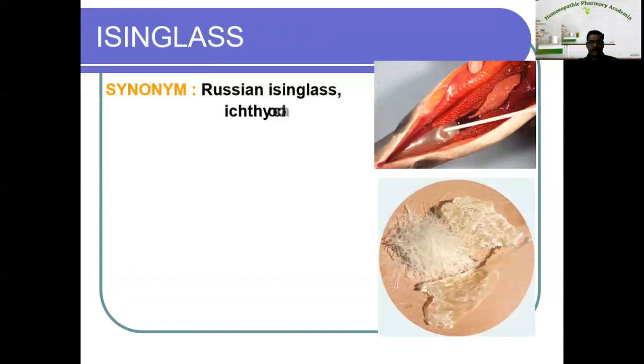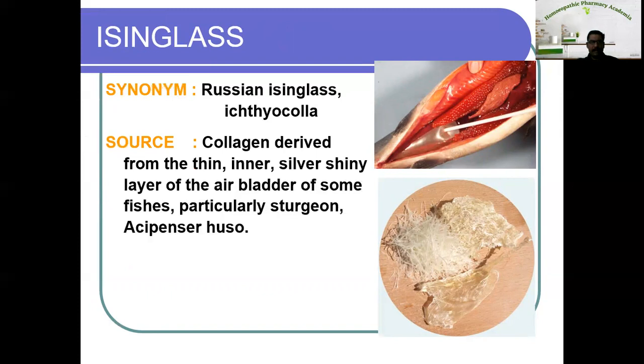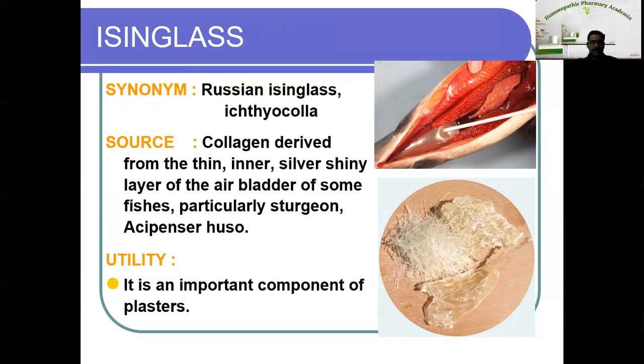The next one is isinglass, otherwise known as Russian isinglass or Ichthyocolla. This is a collagen derived from the thin inner silvery shiny layer of the air bladder of some fishes, particularly sturgeon — zoological name Acipenser ruthenus. The utility of isinglass is it is an important component of plasters.